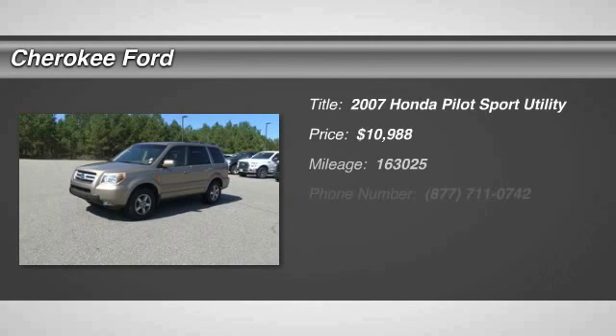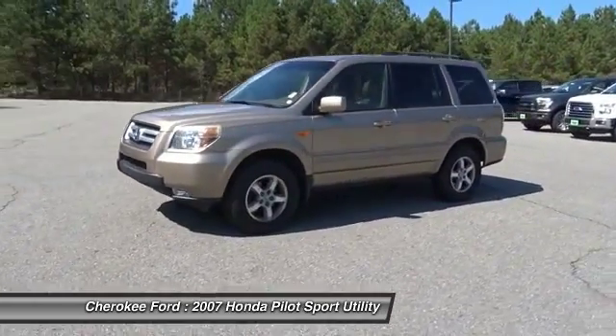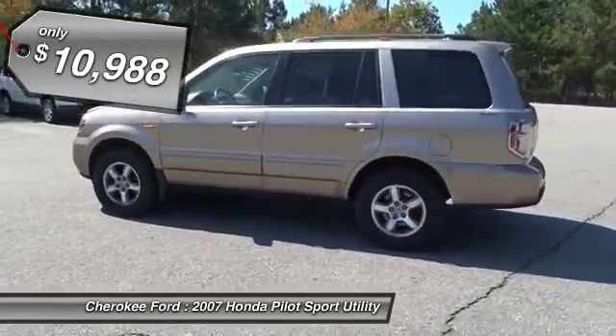The 2007 Pilot. Optimal utility. Indulgent interior. Powerful performer. You'll be ready for almost anything in the Honda Pilot, and it's priced below $15,000.